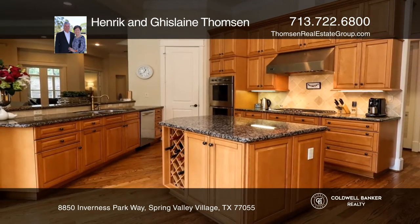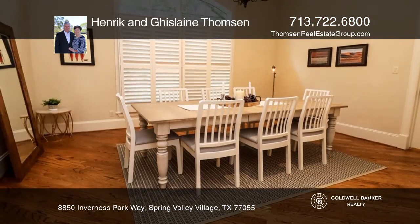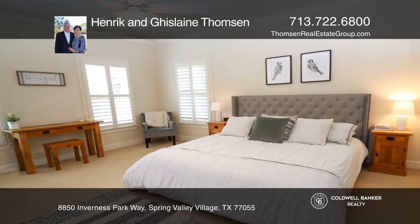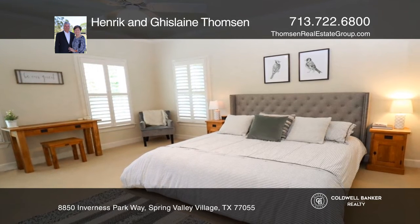The very private backyard offers a pool and spa and plenty of room to entertain or lounge. This is a beautifully maintained home with lovely upgrades and a master retreat with a spa-like master bath on the first floor.